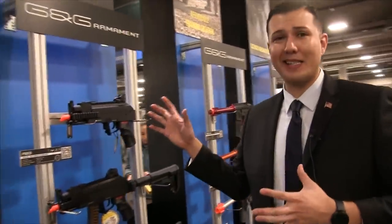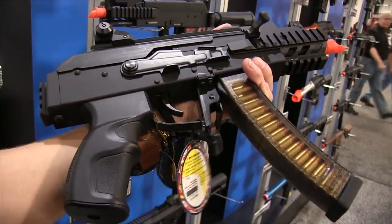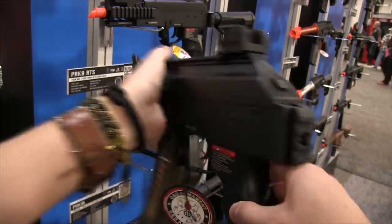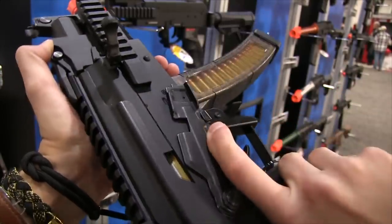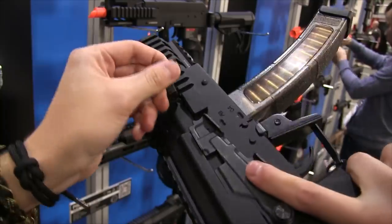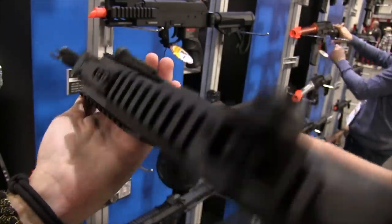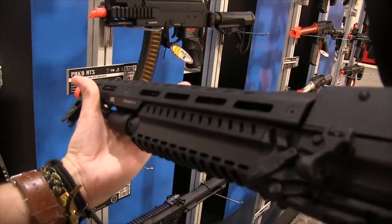Moving down, we have our AK-line equivalent of the ARP9 — the PRK9, the RTS, and the 9L. These will range from a CQB seven-inch up to a twelve-inch barrel length. They'll have an electronic trigger unit with MOSFET pre-installed and full M-LOK on the twelve-inch rail system so you can mount any attachments you'd like.